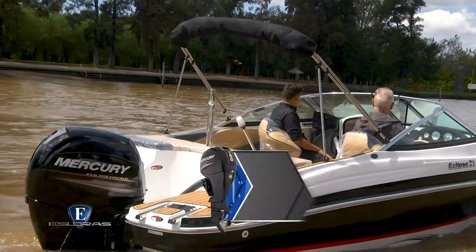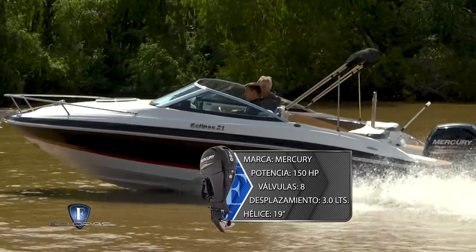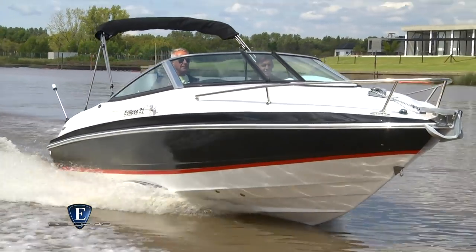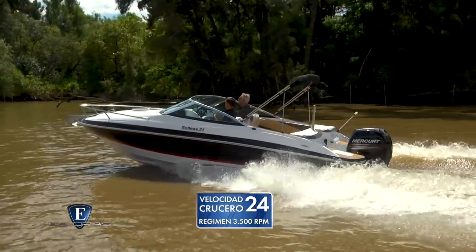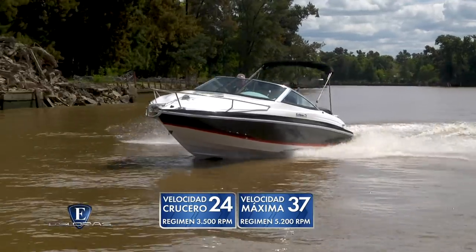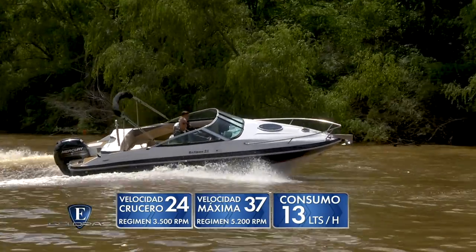El rango de potencia admitido va de 150 a 250 HP. En este caso probamos con la potencia menor: un Mercury 4 tiempos de 150 HP, motor de 4 cilindros con 8 válvulas y 3.0 litros de desplazamiento, con una hélice de 19 pulgadas instalada. El fondo tiene las mismas eficientes líneas de agua que las versiones Open, por lo que con 150 HP la lancha tiene un desempeño más que satisfactorio. A 3.500 vueltas, la velocidad crucero promedio fue de 24 nudos. El régimen final de 5.200 vueltas nos permitió alcanzar, según GPS, 37 nudos. El consumo estimado rondaría 13 litros hora a potencia constante de crucero.